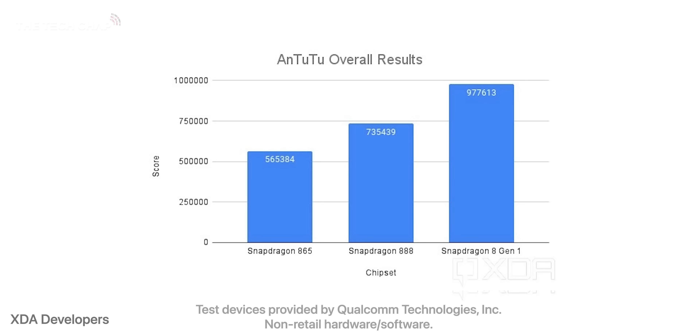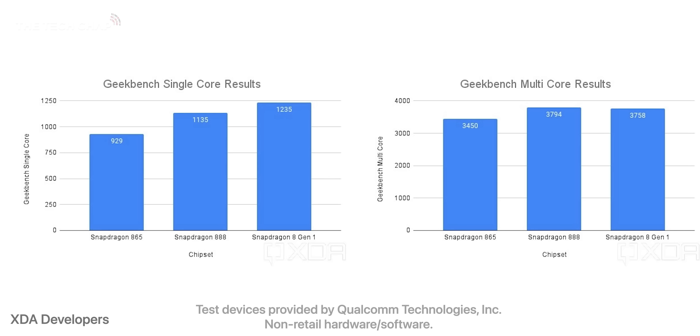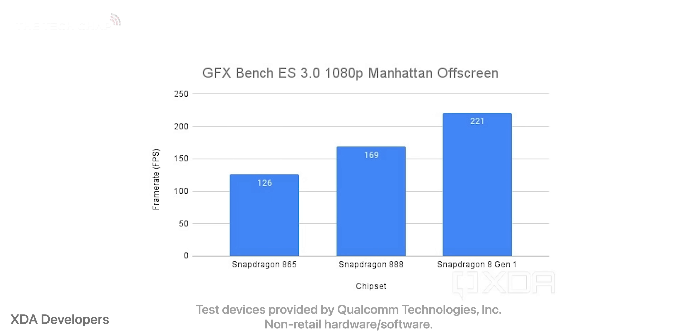In probably just a few weeks, we'll start seeing the first phones shipping with these new chips. The headlines include up to 20% faster processor performance, 30% faster graphics, while also up to 25% power saving at the same time — so faster and hopefully better battery life.